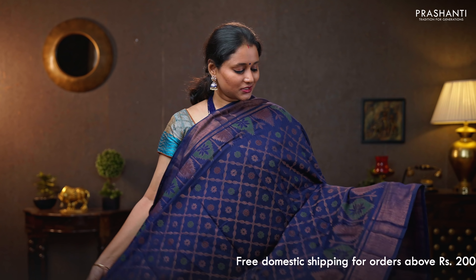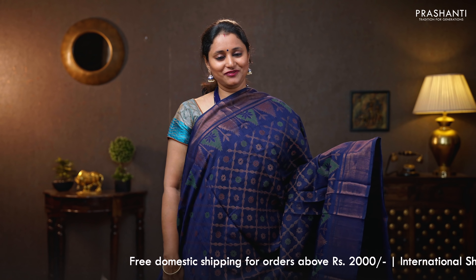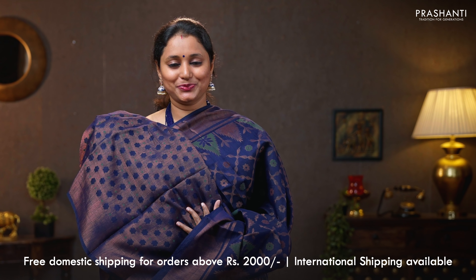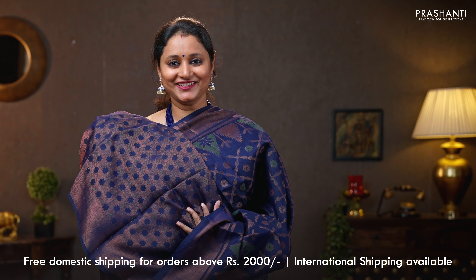Navy blue — another beautiful saree with antique borders on either sides. This has got temple pattern running along both sides of the borders, with the body having floral brasso weaves throughout the saree. A very classy and elegant pallu. That's the pallu. Brasso blouse in navy blue. Priced at 890.